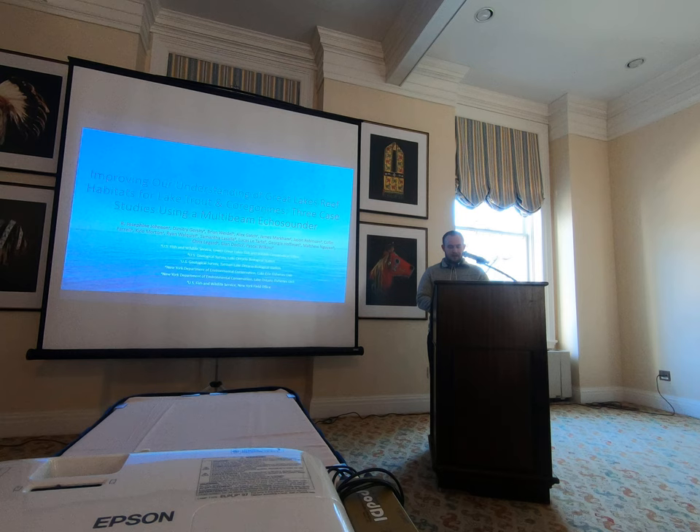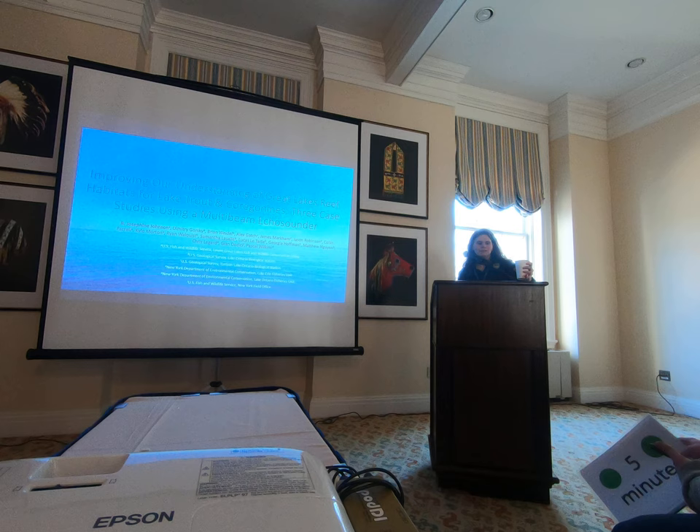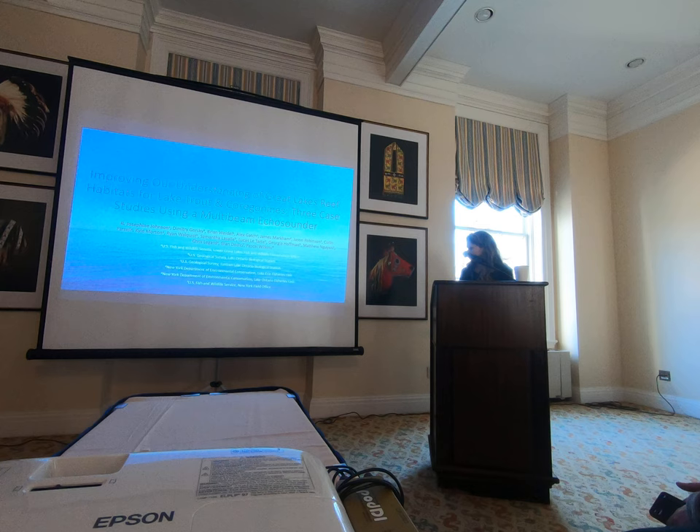Our next talk will be improving our understanding of Great Lake reef habitats for lake trout and coregonids: three case studies using a multi-beam echo sounder. Please welcome Joe Johnson from US Fish and Wildlife Service. Thank you all for coming. I know there is an equally enticing lake trout habitat talk happening right now in the other room — that's actually one of my co-authors, Lucas Lethart. Please make a point to watch that YouTube video when it comes out.